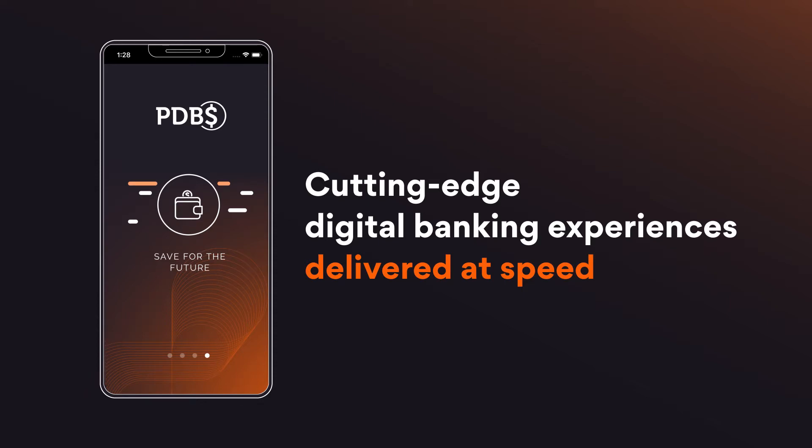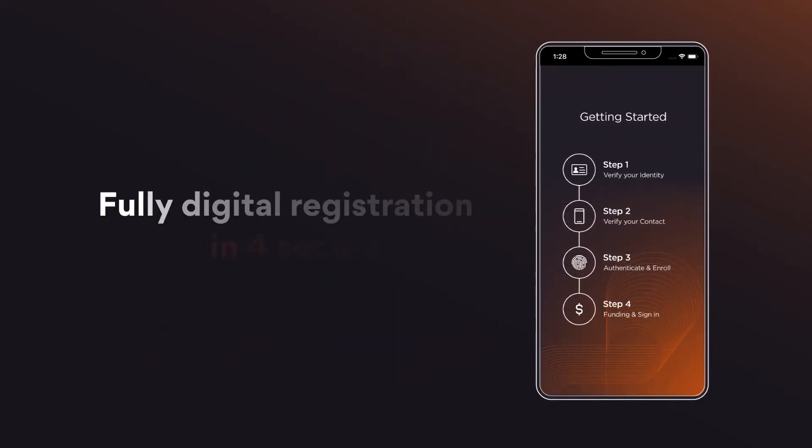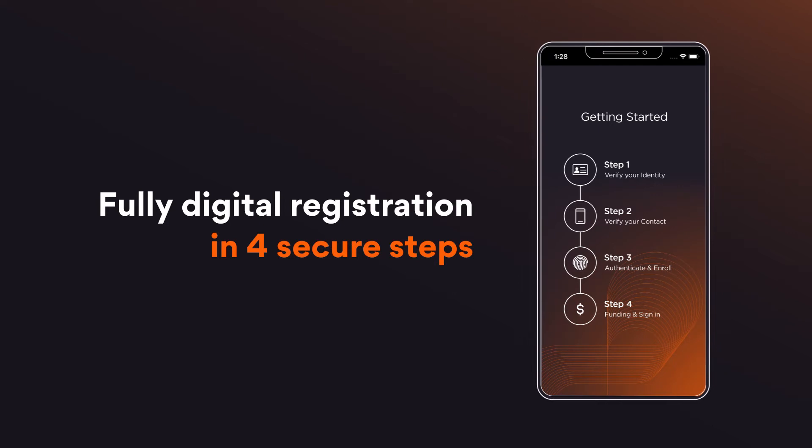Using the mobile app, here's how easily your customers can sign up for a digital deposit account. The app's integrated eKYC technology allows new customers to complete the registration process anywhere, without a trip to a branch.